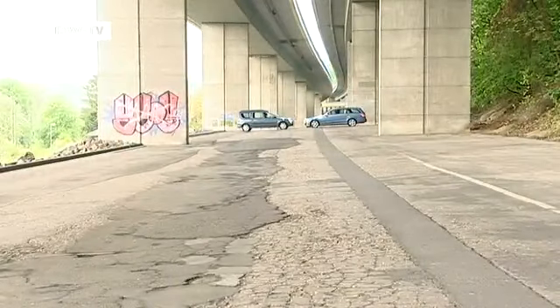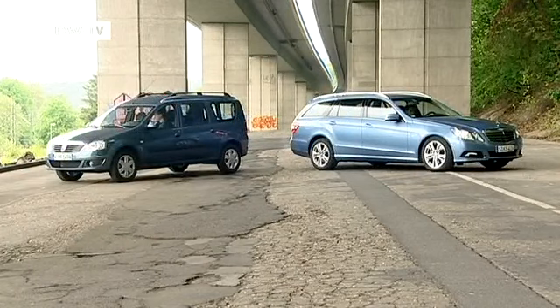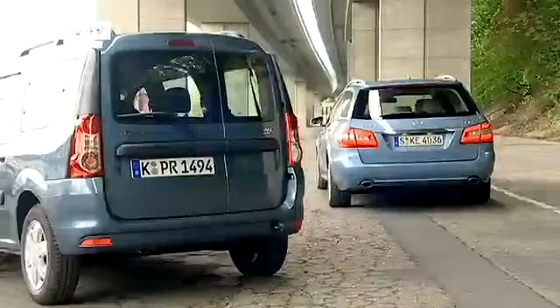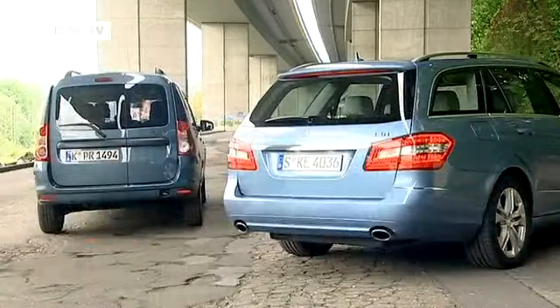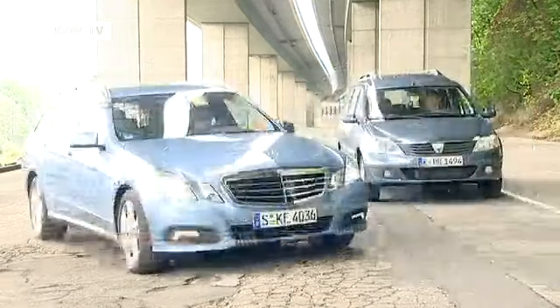The design of the E-Class is more mature and elegant, but the Logan is more easily arranged. The German car is more comfortable. The T-Model is 40 centimeters longer and 20 centimeters wider than its opposite number, but the Dacia is 30 centimeters taller.